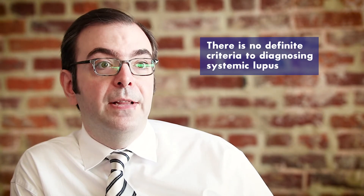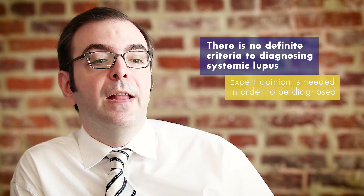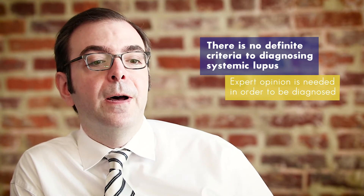The problem is that we do not have lupus diagnostic criteria. The gold standard for diagnosis is technically expert opinion. The reason it's like that is because the criteria may miss some cases, or the criteria may be misinterpreted.